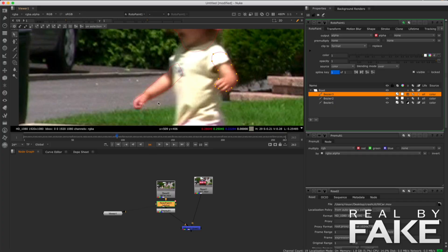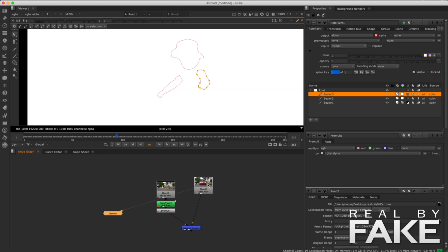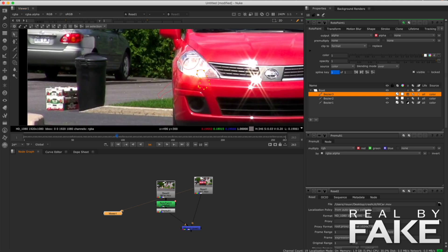Of course, not all companies are good — some are better, some are not as good. But if you need roto or tracking in India, contact me; I have very good references for you. So you do the entire thing frame by frame — it takes forever, it's very long. For each curve, you can decide the amount of blurriness you want on the edges, and then you combine everything together. And this is what you get.